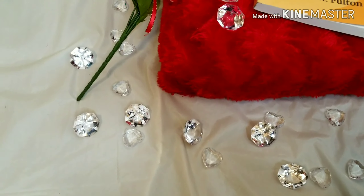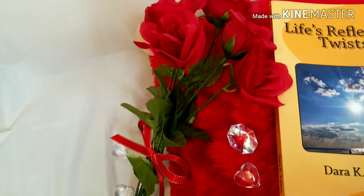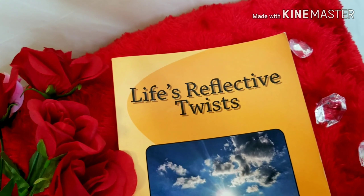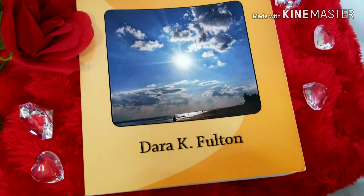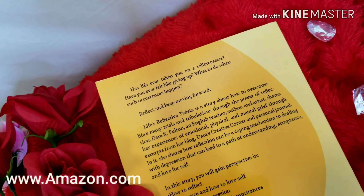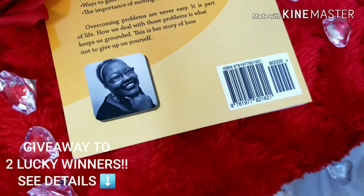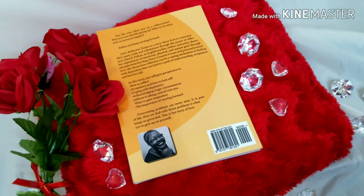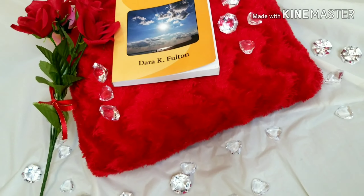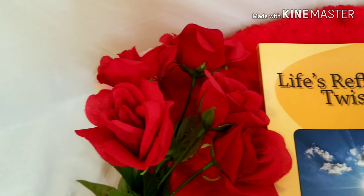This Valentine's Day, give the gift of love, inspiration, and reflection. Life's Reflective Twist is a story about how to overcome life's many trials and tribulations through the power of reflection. It's currently available on Amazon, but I'm doing a giveaway for two lucky winners — both books will be autographed and sent directly to you. Follow the details if you're interested. Happy Valentine's Day — continue to love and always try your best.